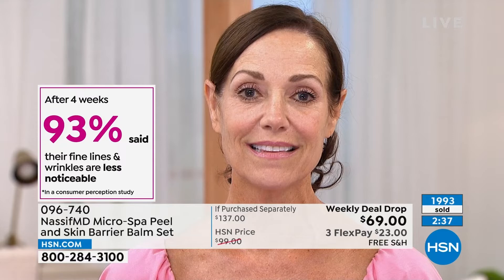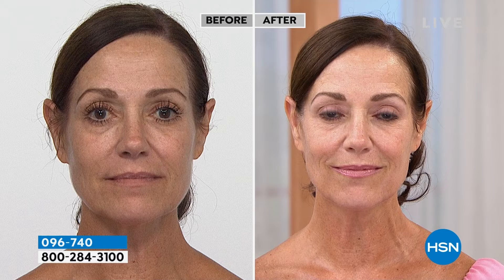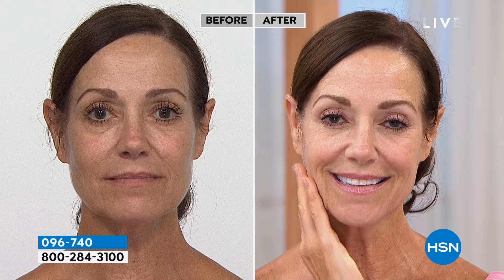Donna's skin looks so glowy and radiant and soft — she's not wearing a stitch of makeup. Her pores look invisible, lines and wrinkles — where did they go? We're talking about instant results the very first time you use it. But look how 93% of people said their fine lines and wrinkles were less noticeable within four weeks. If I saw Donna leaving your med spa, Dr. Nassif, I would be like, she had the full kit and caboodle today.